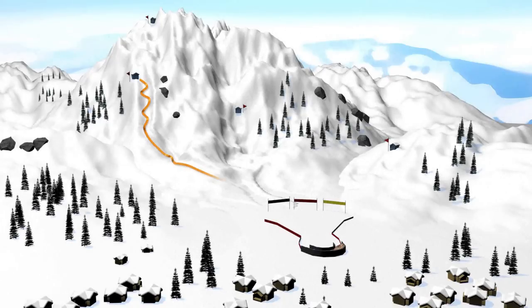The Super G course is shorter than the downhill course and has more turns. The giant slalom is an even shorter, more technical course with more gates and more frequent, sharper turns.